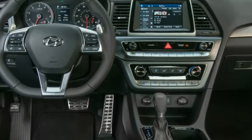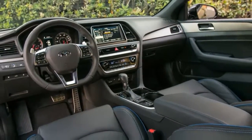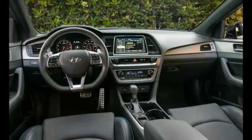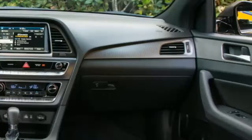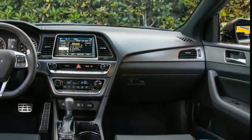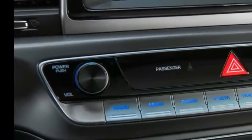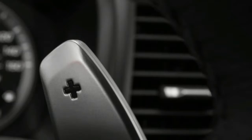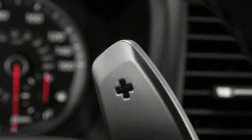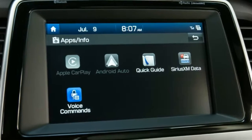Positioned above the $22,935 SE and the $23,535 ECHO, the $24,585 SEL comes standard with a proximity key and push-button start, a power driver's seat, heated front seats, and a USB port for the rear passenger compartment. A 7.0-inch touchscreen infotainment system with Apple CarPlay and Android Auto compatibility, automatic headlights, and a blind-spot monitoring system are standard on all trim levels.